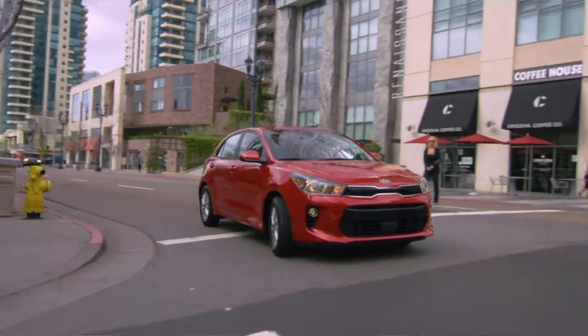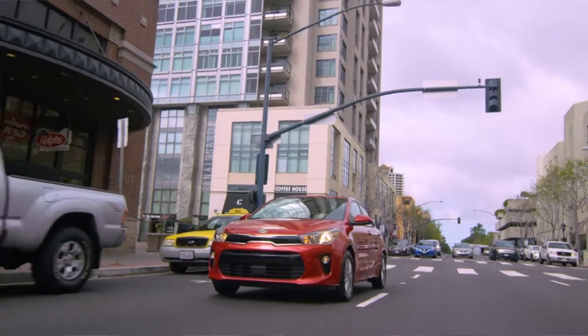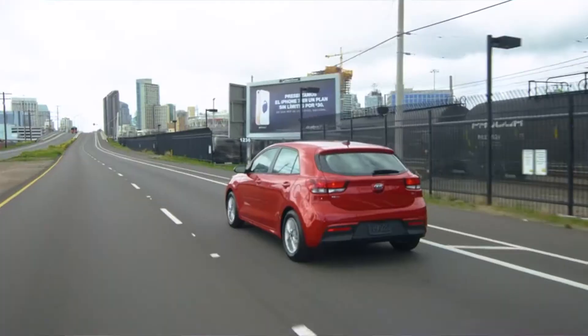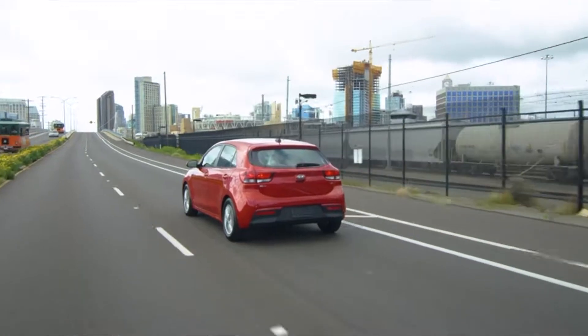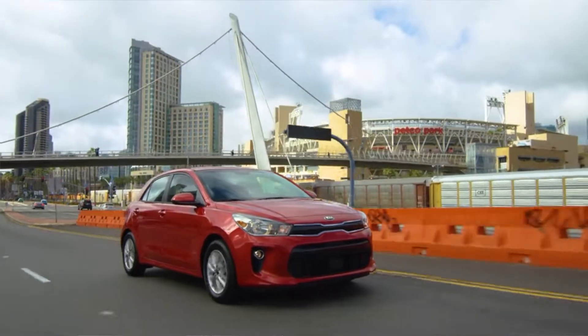A 0 to 60 on this thing is around 10 to 11 seconds. The six-speed transmission is responsive. The driving overall is nothing to write home about, but there's also nothing wrong with it. I kind of feel that's what this car is overall — it's a nice car, it fits pretty well in the segment, but there's really nothing spectacular about it either. Nothing bad, but nothing spectacular.